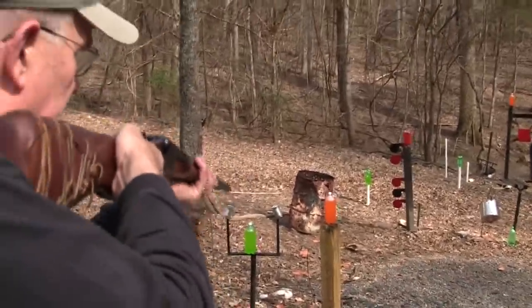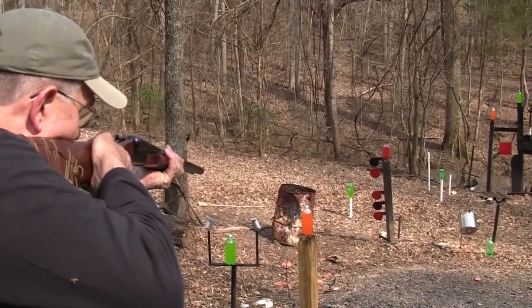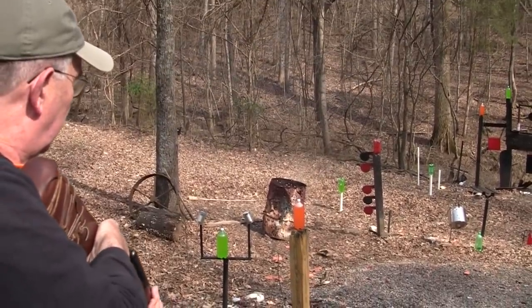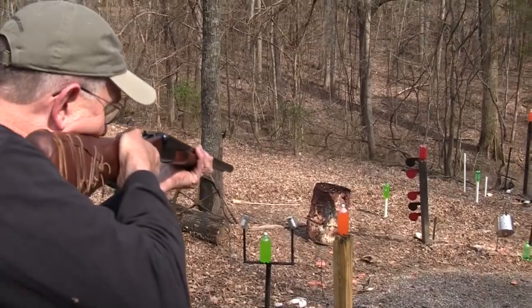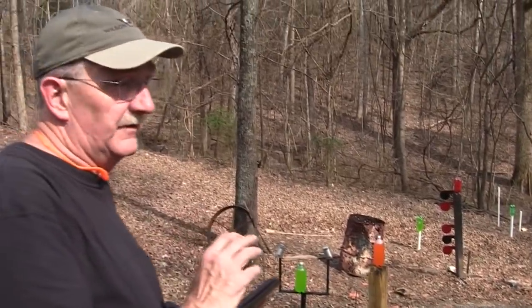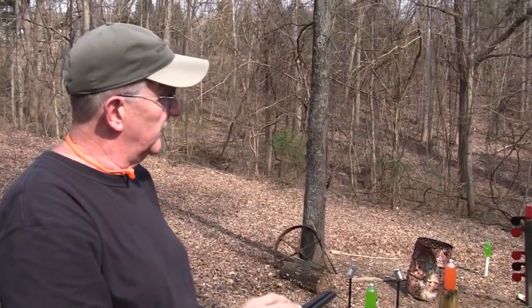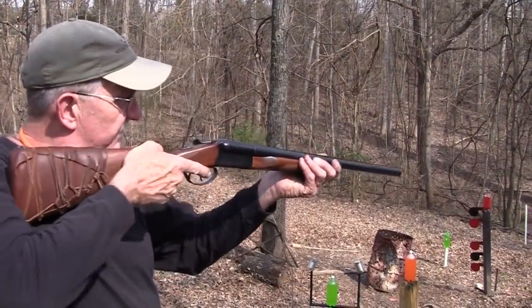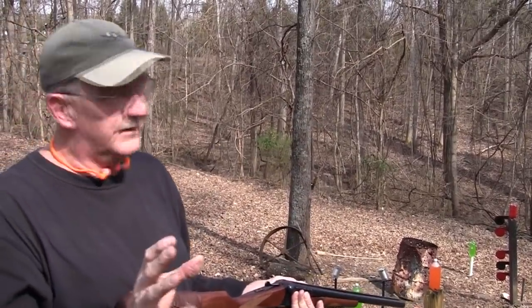I'm going to point at that orange two-liter and blow him off there. Well, it didn't blow him off there. You really have to be on target with a shotgun. A lot of people think you can just turn it loose and if there's three terrorists out there, you can blast them all out. And that's not necessarily the case.